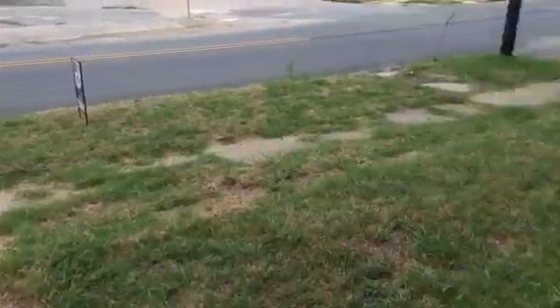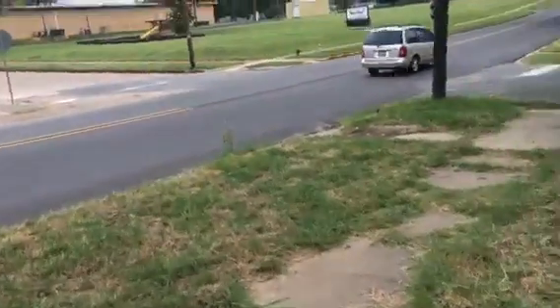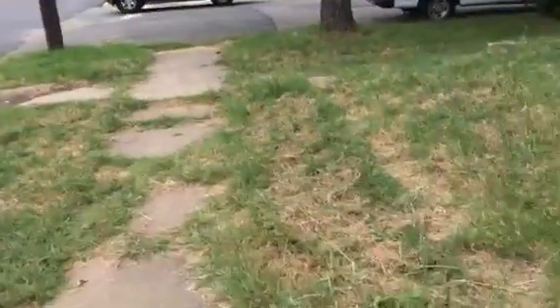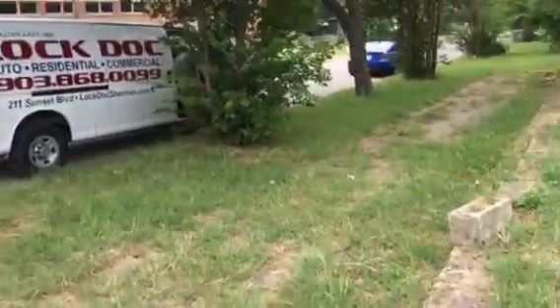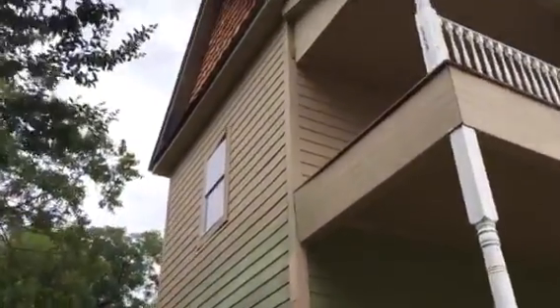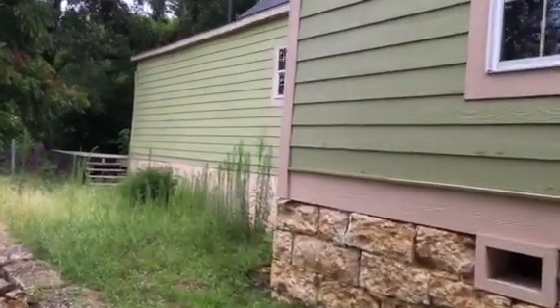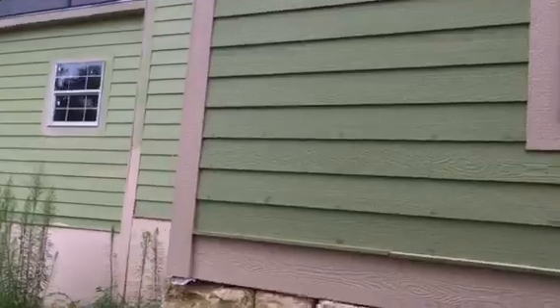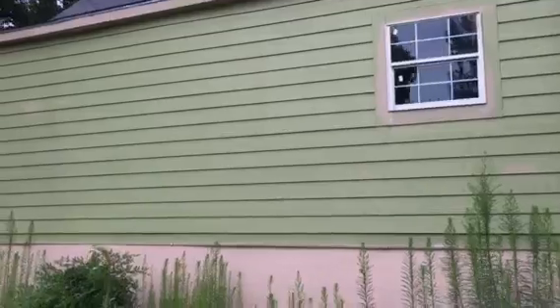Let's go around the outside. The yard should be done tomorrow — hopefully we'll have the yard all cleaned up. Here's the side of the house. So it's got all new windows, and the outside is largely done — it's got a new roof.